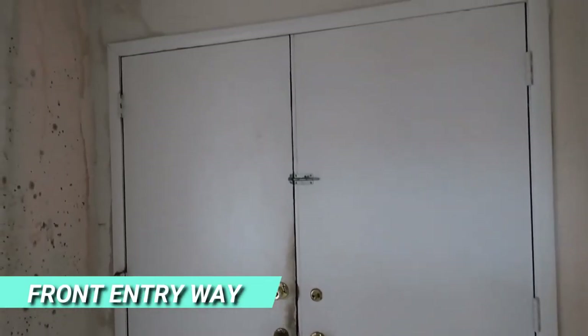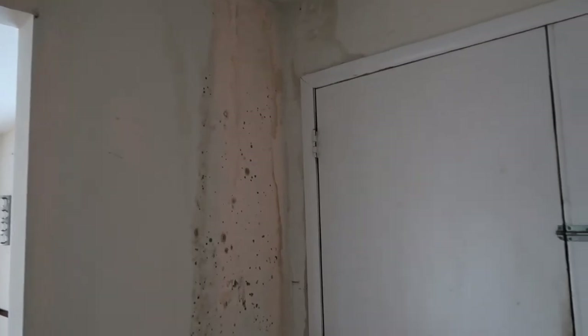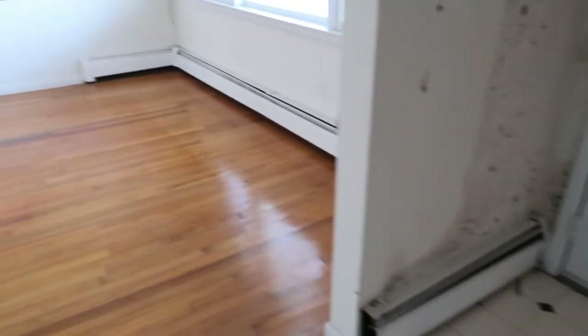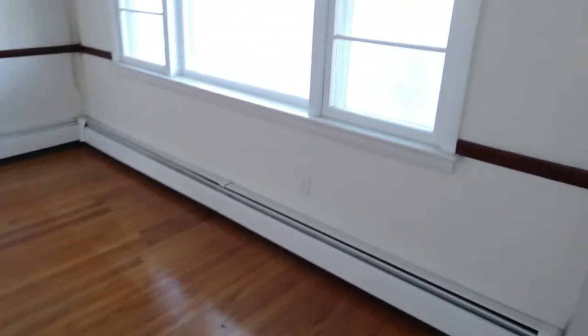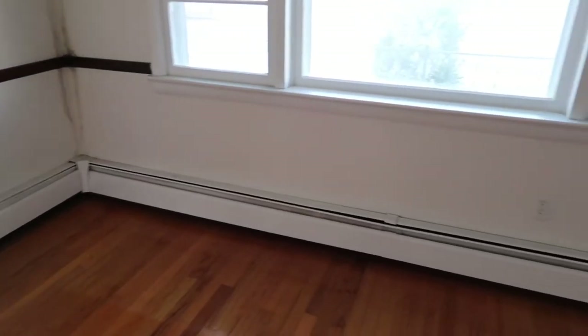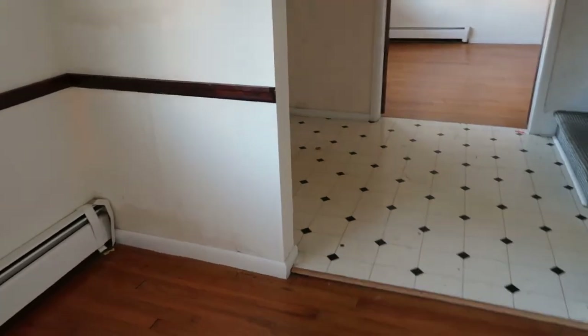Coming in the front entryway, first impressions are not good. As I said, this is a bank-owned foreclosure property and it's going to need some work — starting with there's some mold in here, you can see it right behind the door. In the next room you can also see mold or water damage in the corner. This definitely has some issues; you'd want to investigate what's going on in this front area.